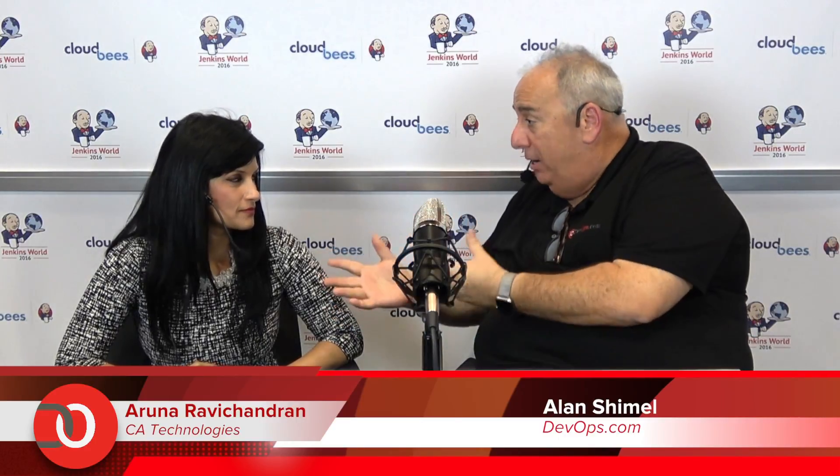So Aruna, I'm going to pivot a little bit and go Barbara Walters on you here — let's forget about CA and talk about Aruna. You're involved in product marketing across the DevOps portfolio at CA, and for anyone who thinks this is just another marketing woman, they're sadly mistaken in your case. Give our listeners a little bit of your background in terms of your technical chops.